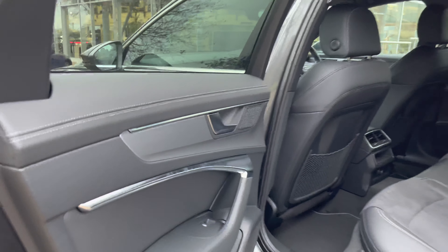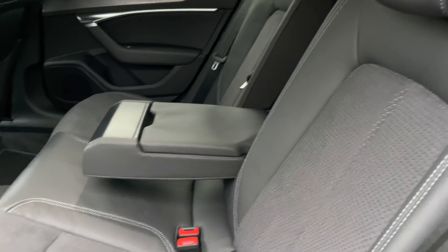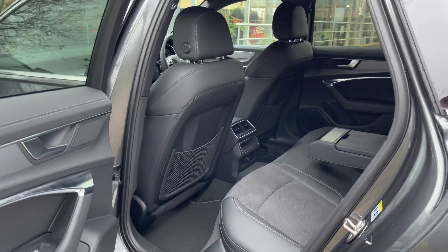Entering the rear of the A6, we have a large amount of aluminium trim throughout the interior, as well as ISOFIX points located across the back row. There are also two-toned Nappa leather seats, which have an additional leather centre armrest and climate control for rear occupants.